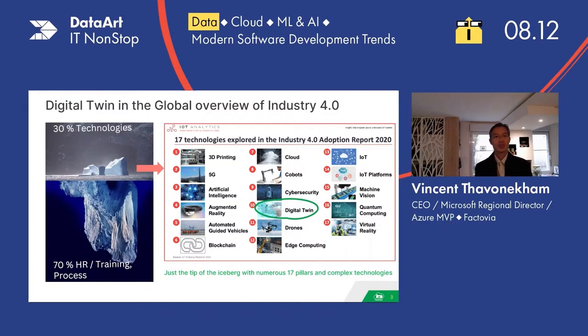First of all, what is a digital twin and where does it fit into the global overview of Industry 4.0? On the top of the iceberg, we can see that we've got 30% of the technology. Within that amount of technology, we can see 17 technologies that we usually find in Industry 4.0. I can name some of them: the cloud, IoT Edge, cobots, 5G, and so on, including the 10th one — the digital twin.